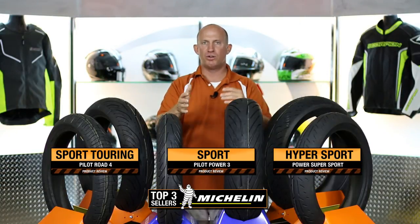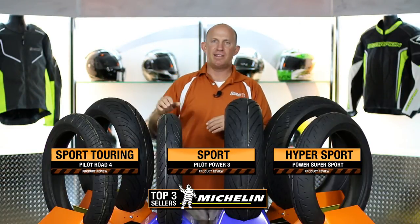Then you have the Pilot Power 3s, the true Goldilocks — the best of both worlds, right here in the center. And then the Pilot Road 4, which is our Sport Touring premier seller, and that comes in standard GT and trail versions.